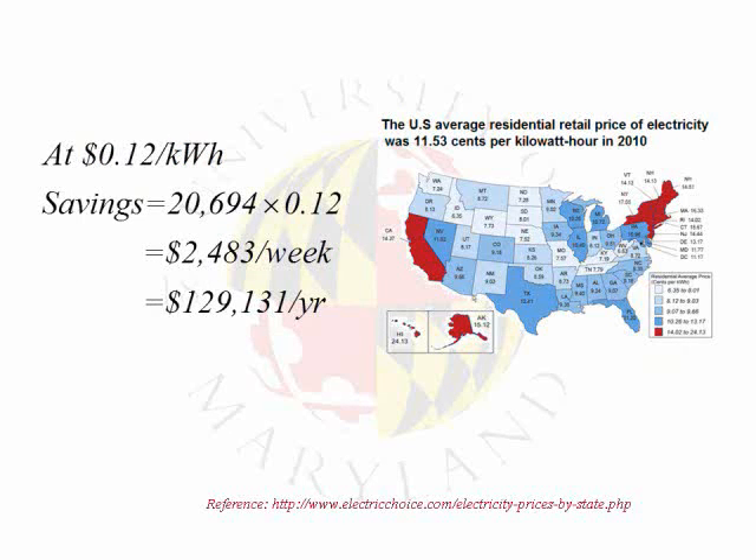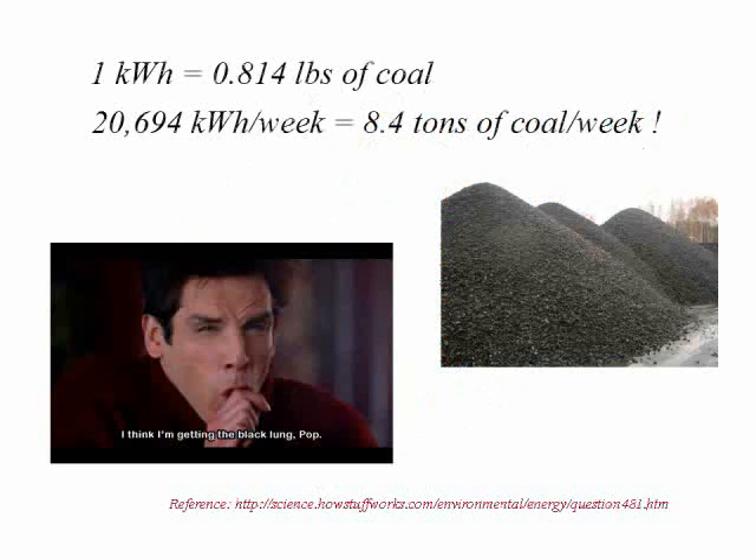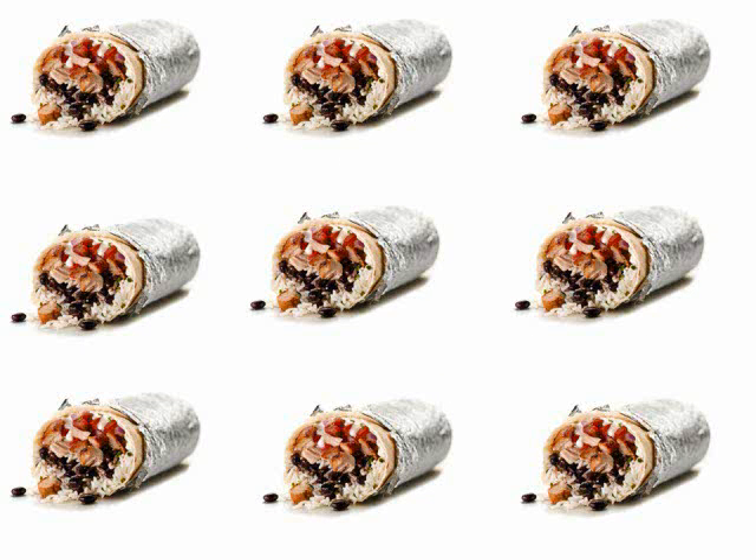At 12 cents per kilowatt hour, that's $2,483 per week in savings. That's equivalent to 8.4 tons of coal.